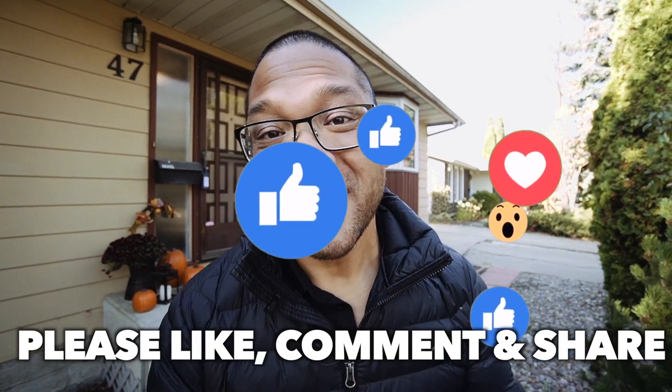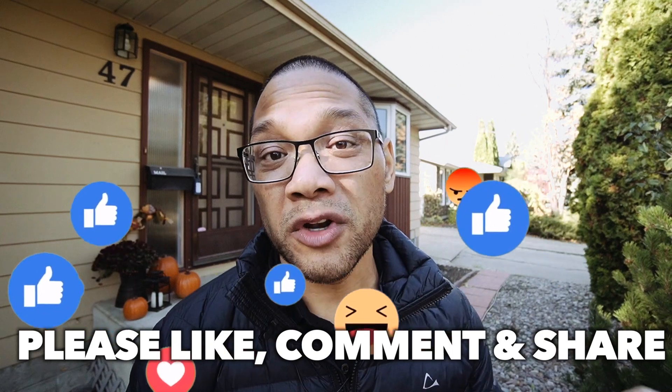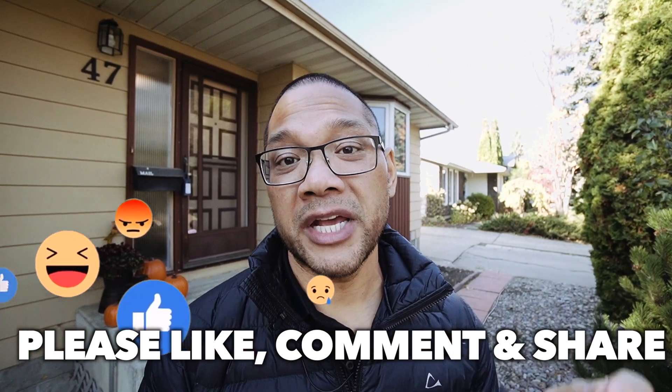So that wraps up today's episode of The Real Estate Experience. I'd like to thank you guys for watching. If you're watching this on Facebook or YouTube, feel free to leave a comment — let me know what you thought about this home. And if you're looking for more information on this property, I'll leave a link in the description. Again, my name is Conor Patanko, I'm with RE/MAX Professionals. Till next time. Peace.